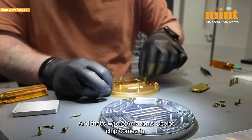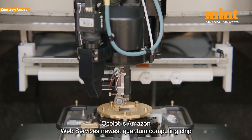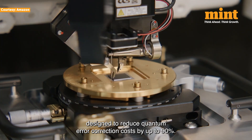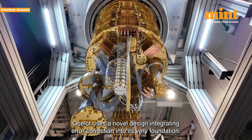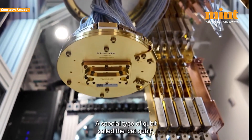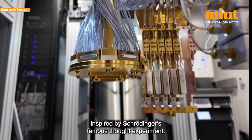And that's where Amazon's Ocelot chip comes in. Ocelot is Amazon Web Services' newest quantum computing chip, designed to reduce quantum error correction costs by up to 90%. Developed at the AWS Center for Quantum Computing at Caltech, Ocelot uses a novel design integrating error correction into its very foundation, using a special type of qubit called the cat qubit, inspired by Schrödinger's famous thought experiment.